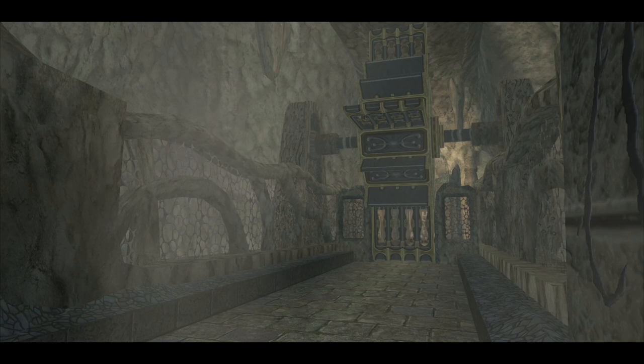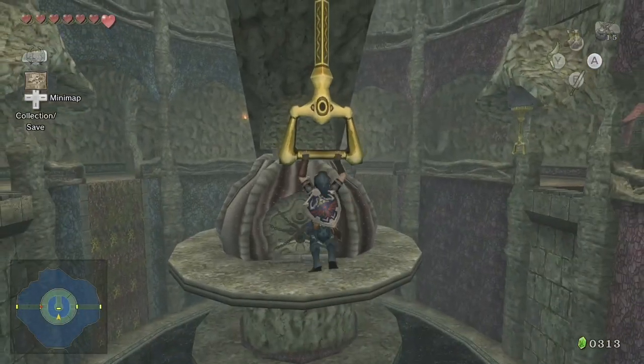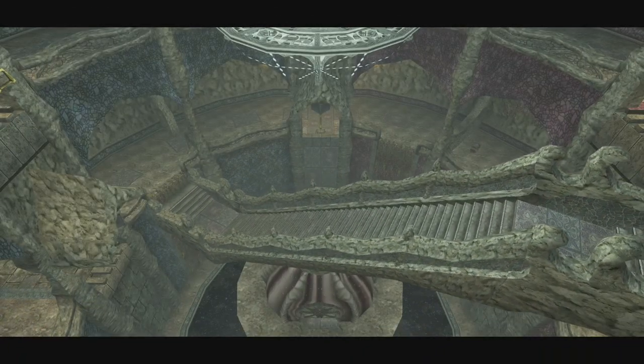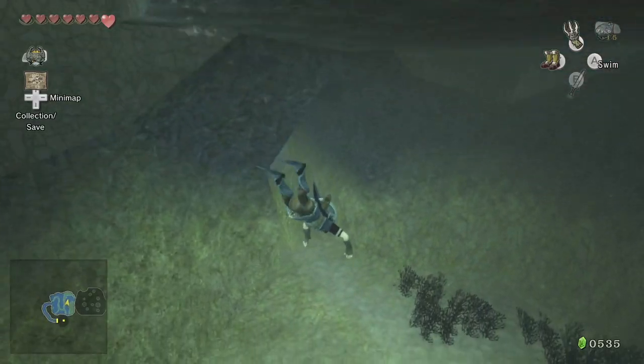Here we go. Welcome to the Lakebed Temple. Not unlike Ocarina of Time's Water Temple, the Lakebed Temple is often regarded as one of the most difficult and confusing dungeons in the series. And I think I know why.